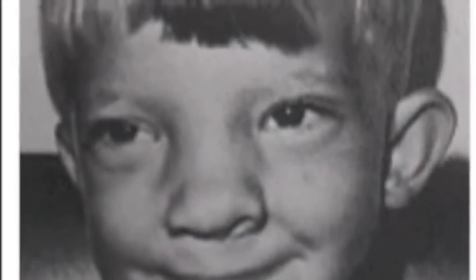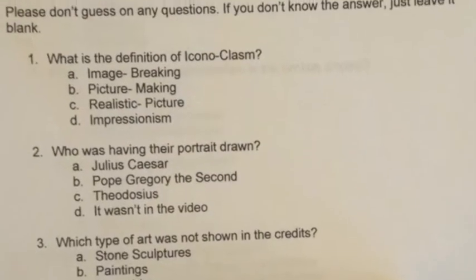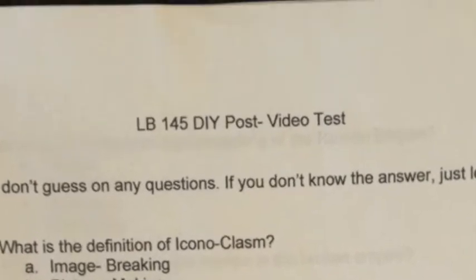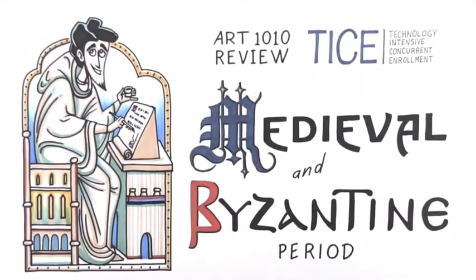In order to gain a better understanding of DiGeorge syndrome and the sociological implications of these specific symptoms, a do-it-yourself plan was devised to investigate their effects on learning. The team designed a test to be used in coordination with a Khan Academy video about medieval and Byzantine art. This video was chosen because we thought it unlikely that participants would have advanced background knowledge in the subject, so results aren't skewed by subjects' prior knowledge.